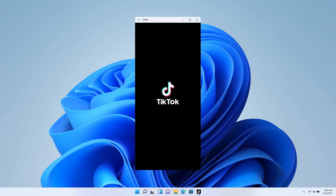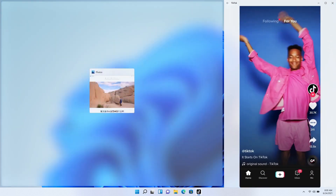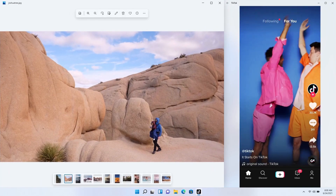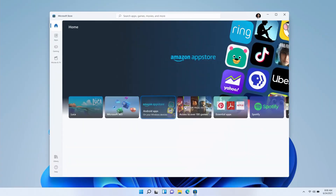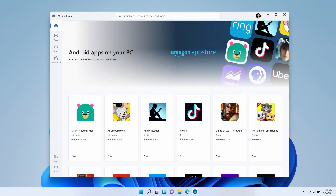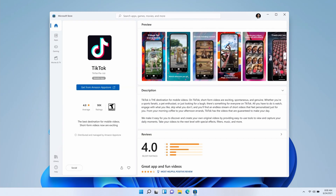Another big announcement is that Microsoft is now bringing Android app support into Windows 11, so you'll be able to run your favorite Android apps directly on Windows. This works using various different technologies that Microsoft has been developing, along with Intel Bridge and the Amazon App Store. Rather than going to the Google Play Store, you'll be able to download apps in the Microsoft Store itself, supported by the Amazon App Store. So Microsoft has partnered with Amazon to bring Android apps into Windows 11.